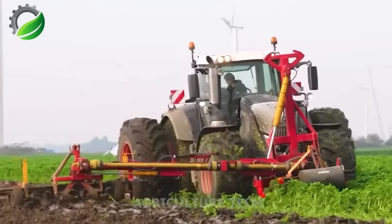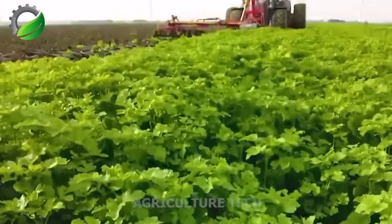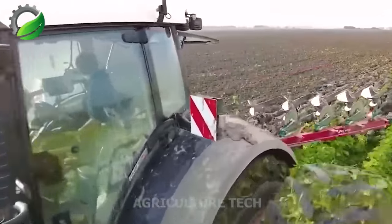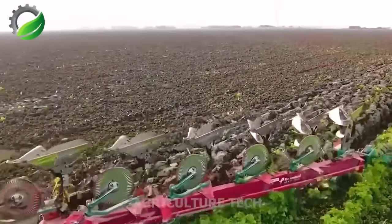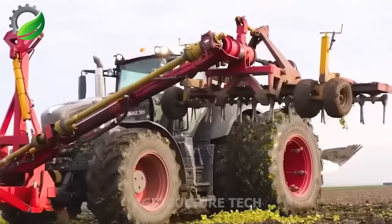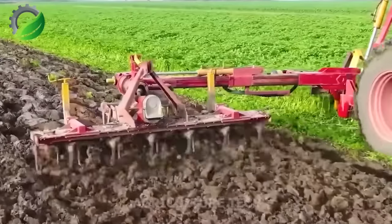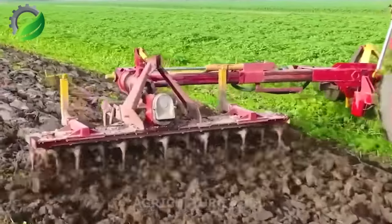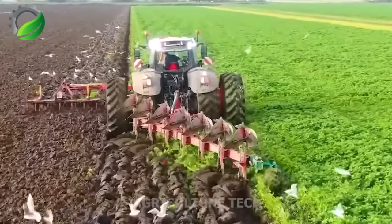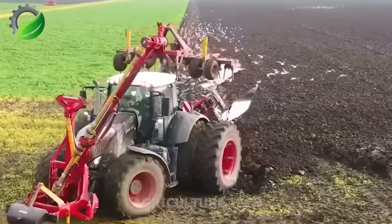The Fendt 939 tractor is a top choice in modern agriculture and pairs perfectly with the Kernelene 7 plough, boasting 7 grooves for deeper and wider ploughing. This powerful and efficient plough creates optimal conditions for planting. When used with the MH Rotary Arm, it breaks soil into smaller particles, improving water infiltration and soil quality. Together, these machines streamline ploughing and tillage, saving time and effort while maximizing productivity.